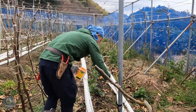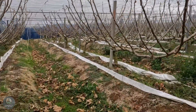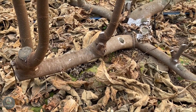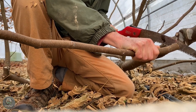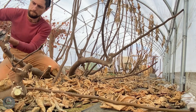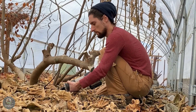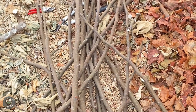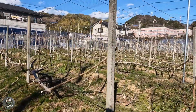Strategic pruning also encourages new growth and increases the tree's fruit-bearing capacity. Japanese farming techniques emphasize precision in pruning, with farmers often using modern agricultural tools to achieve clean cuts. Some innovative methods involve using drones or automated machines to assist in identifying areas requiring attention. However, most farmers still rely on their expertise and hands-on techniques, ensuring every cut is purposeful. Shaping fig trees also aids in making future harvesting easier, and this meticulous process, guided by regenerative agriculture principles, ensures that fig trees remain productive and sustainable for years.